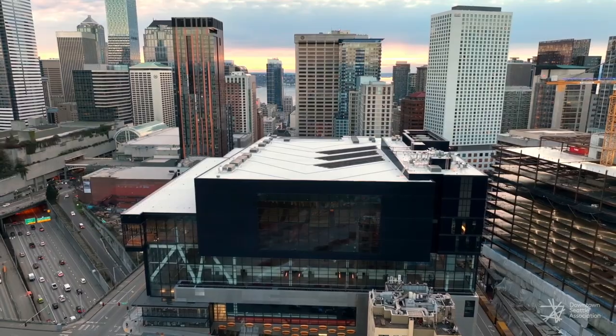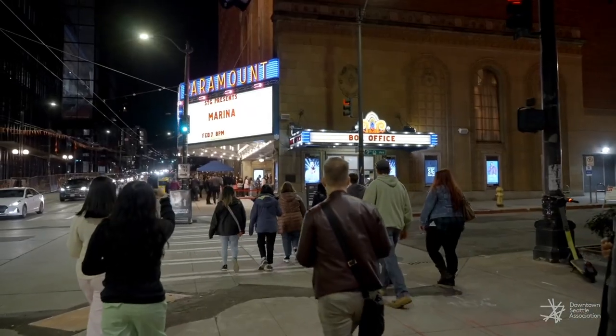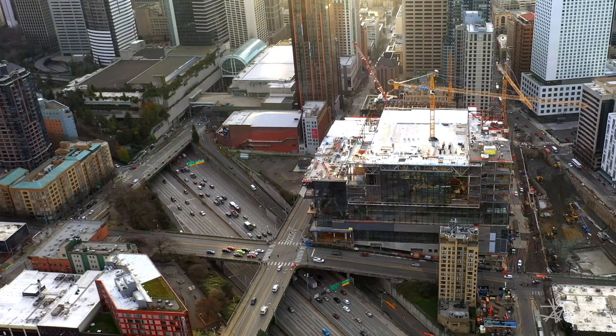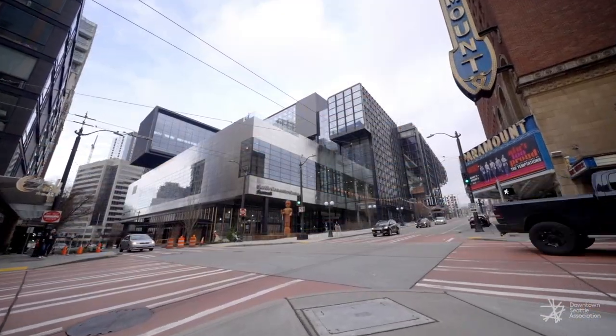Tell us about the new vertical design. When you take a look at an urban setting and want the convention center set in a way that allows people to enjoy the city — restaurants, retail, attractions like Pike Place Market — you really have to be downtown. The only way to do that is to build in the urban core. To get the space we needed, it had to go vertical. Our architects, LMN, did an excellent job putting it in the heart of the city and going vertical to give us all the space we need to be successful.